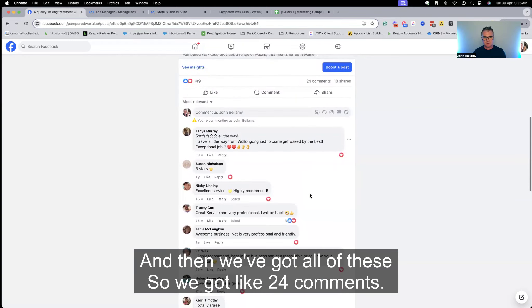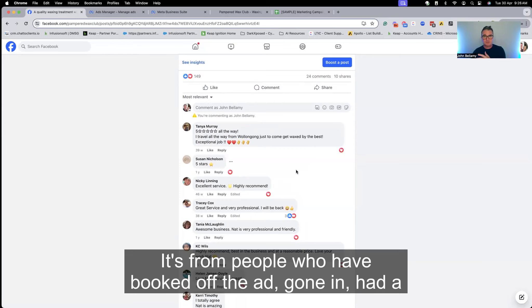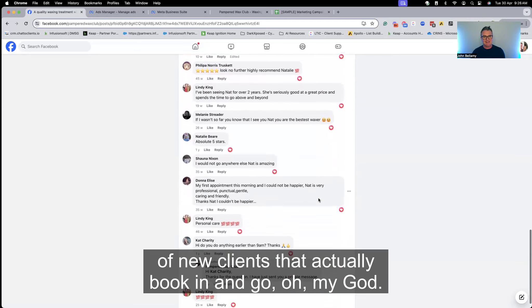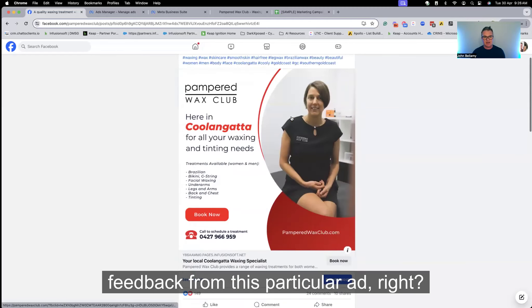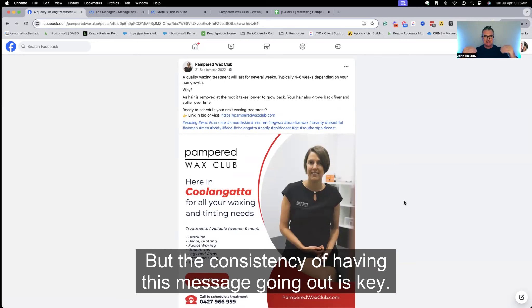We've got like 24 comments — these are from some of Nat's clients who came in, got a treatment; from people who booked off the ad, had a treatment and left a review. Speaking to Nat about this, she goes: 'John, it is amazing the amount of new clients who actually book in and say one of the reasons they booked was because of all this positive feedback from this ad.' So good ad creative, copy is pretty good — it just tells people what it is, but the consistency of having this message going out is key.